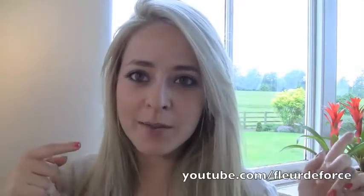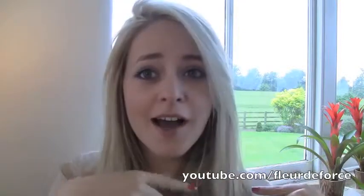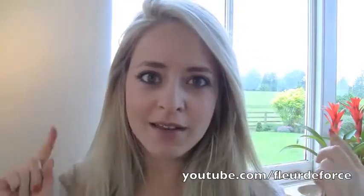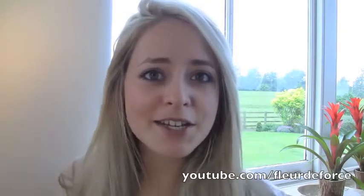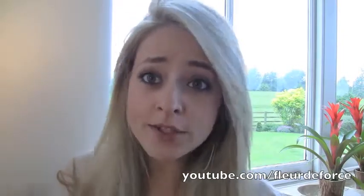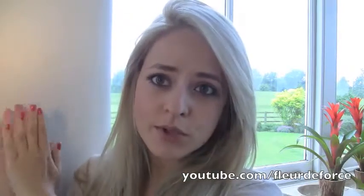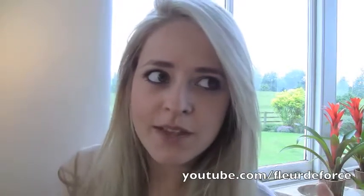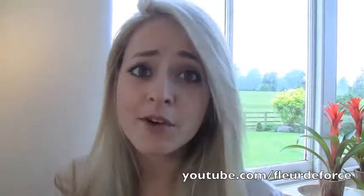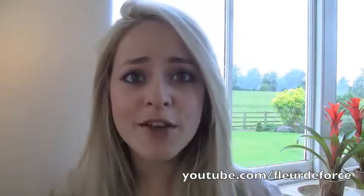Hi everyone. You might notice I'm in a slightly different background today — I have a field and flowers here. I've been filming here for the last few videos on my channel. I'm actually at my parents' house, filming against this white wall for tutorials, but I thought I'd mix it up. I've just been here for the last two weekends, filming at weekends, so I hope that explains it.